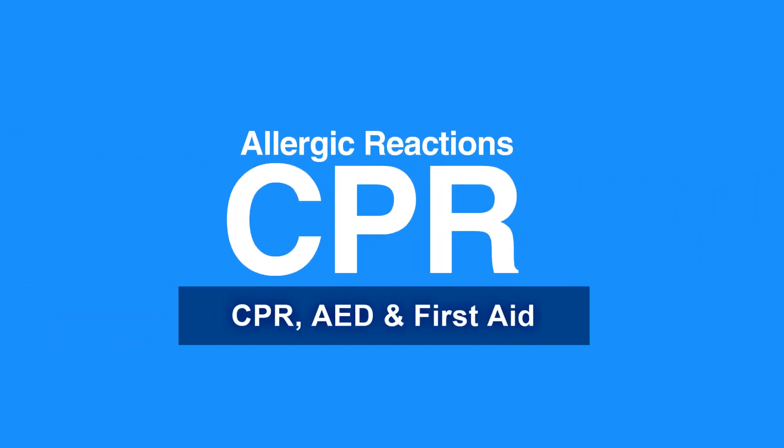Welcome to the lesson on allergic reactions. In this video, we will discuss causes and signs of allergic reactions, as well as instructions for using epinephrine pens.